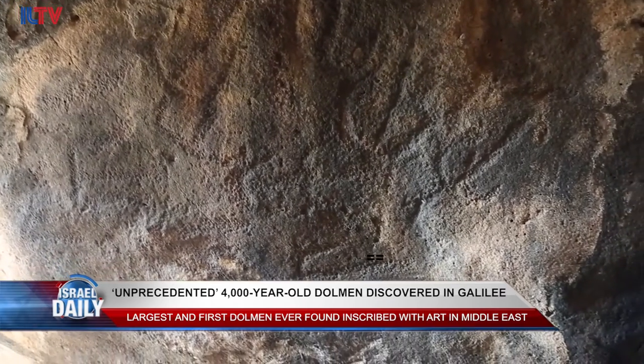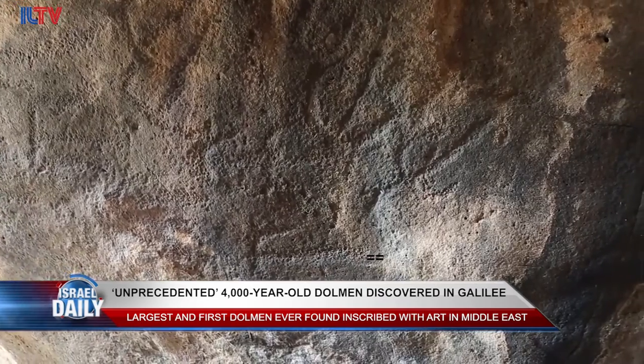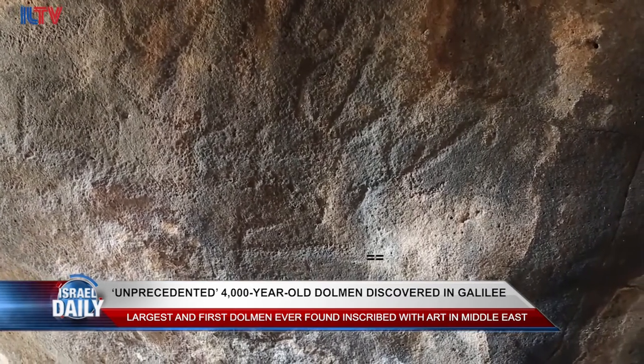The finding is also by far the largest dolmen ever discovered in this part of the world. The main chamber where the rock drawings were found is about six and a half by ten feet.